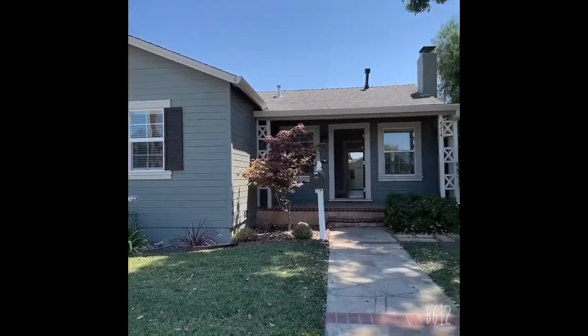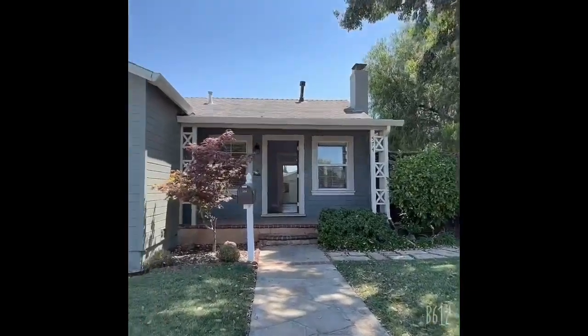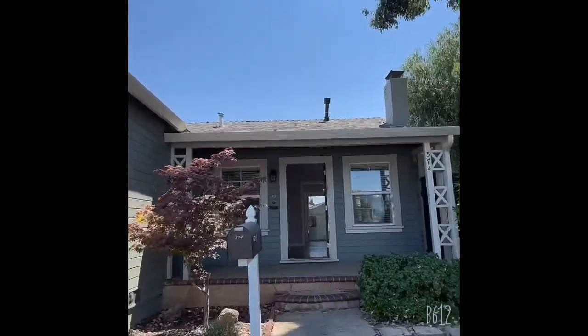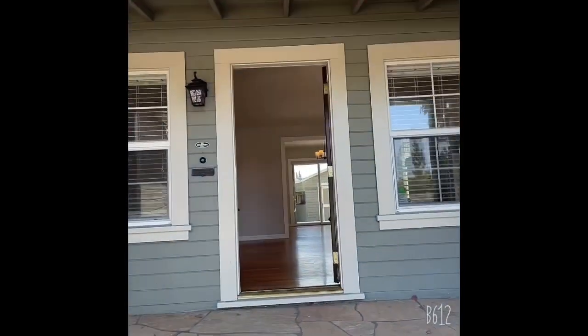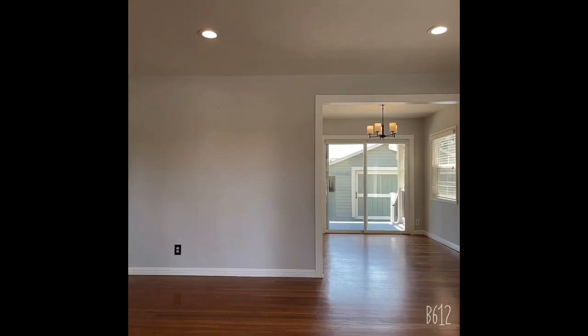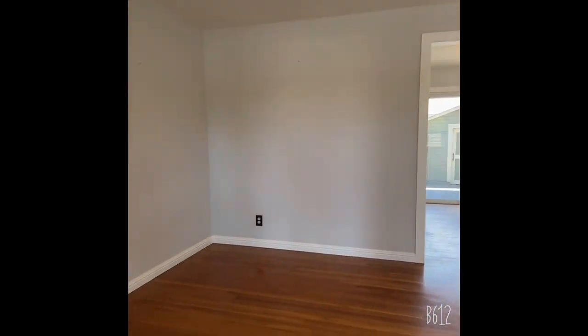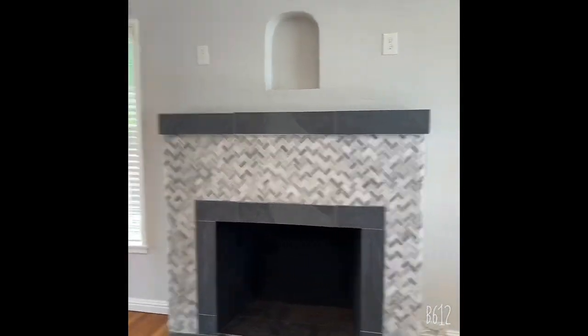So this is the house — very cute, small cute little house. This is the living room. It has the fireplace.